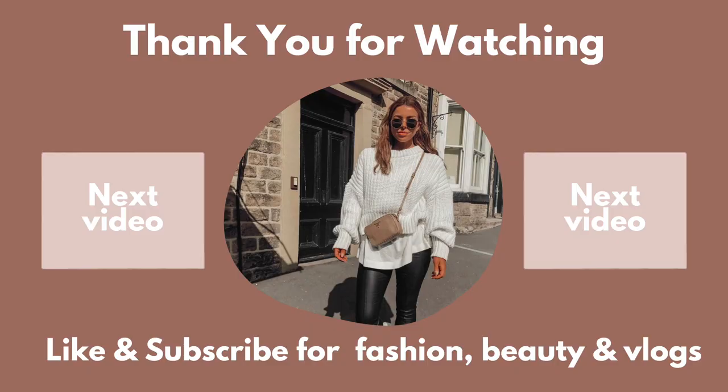It's so ironic that I'm sat here doing dressy outfits in this super casual outfit! This top is actually from another video which I'll link up here, so you can find it along with loads of casual outfit ideas if that's what you're looking for. Thank you for watching, and as always, love you lots — bye!